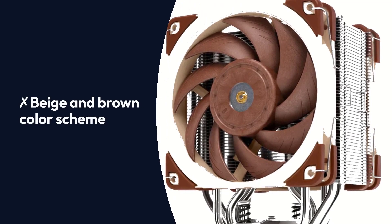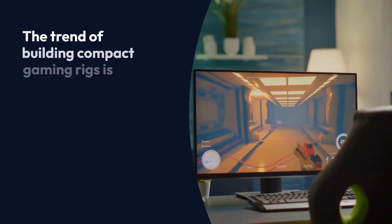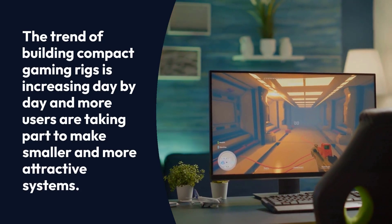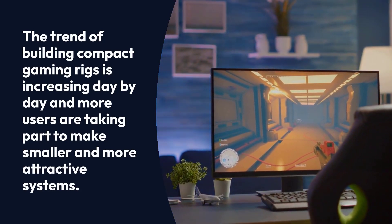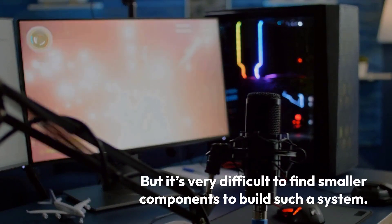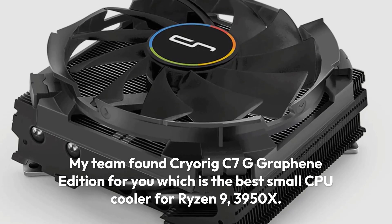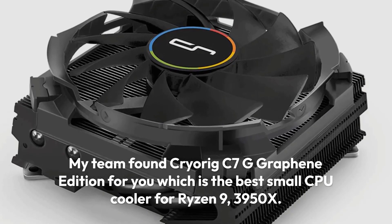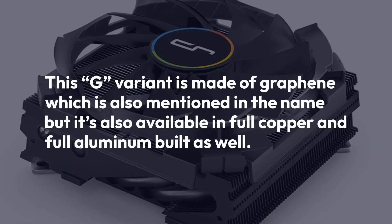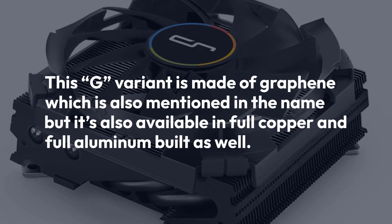Cryorig C7G Graphene Edition: The trend of building compact gaming rigs is increasing day by day and more users are taking part to make smaller and more attractive systems. But it's very difficult to find smaller components to build such a system. My team found the Cryorig C7G Graphene Edition for you, which is the best small CPU cooler for Ryzen 9 3950X. This G variant is made of graphene, but it's also available in full copper and full aluminum built as well.